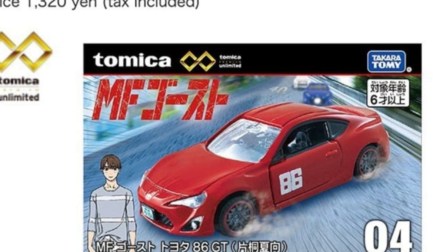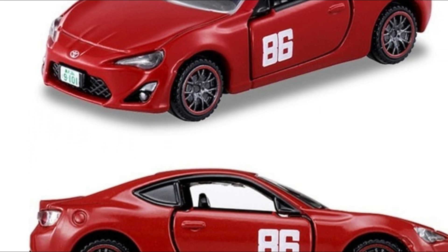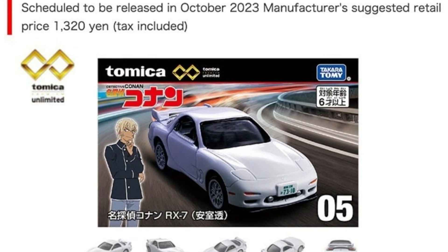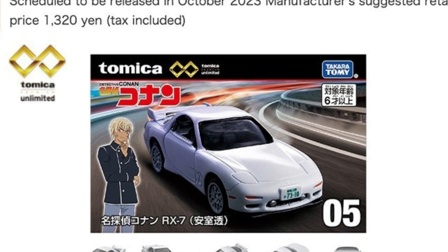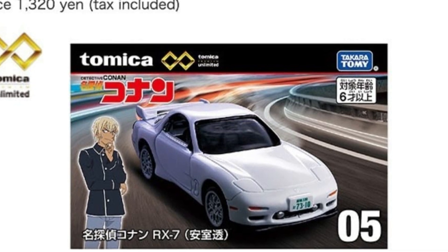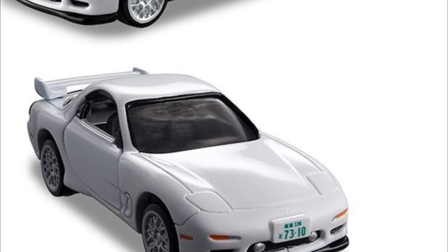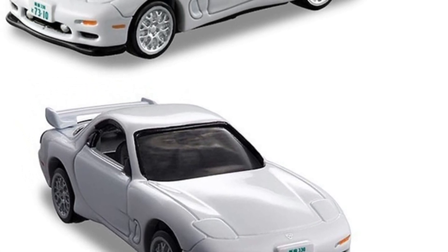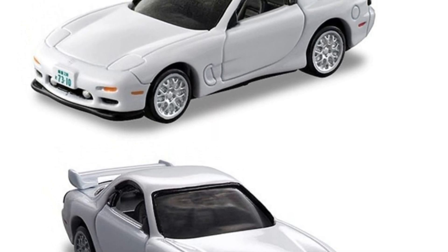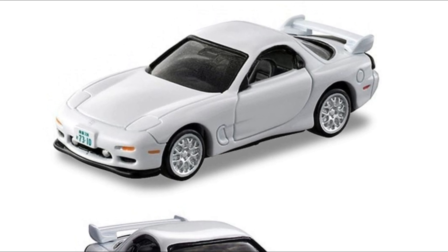There's also a Detective Conan RX-7 — Tomica has been releasing Tomica Premium Unlimited versions of older castings. The Fast and Fierce Cars — Supra, Skylines — from Tomica Premium Unlimited are out now at Toys R Us, but they're kind of expensive at around 800 pesos or close to $18 US dollars. I didn't buy them because they're pretty similar to the older Tomica Premiums.